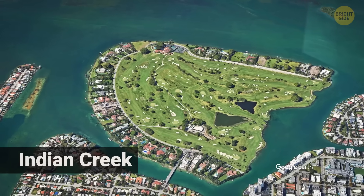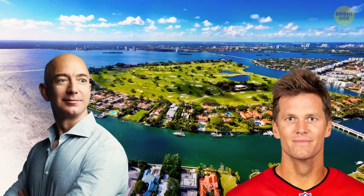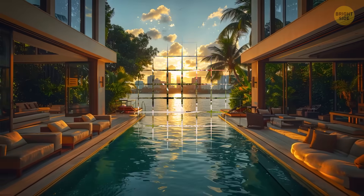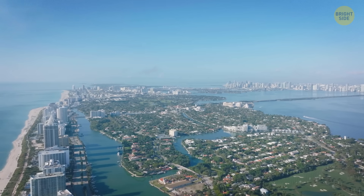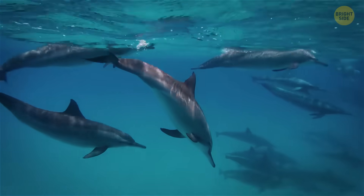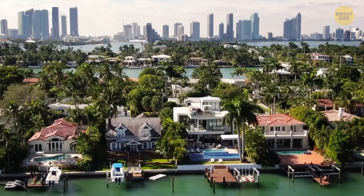A bit farther up sits Indian Creek, known as the Billionaire Bunker. It has only 41 houses, its own police force, and neighbors like Jeff Bezos and Tom Brady. One empty 1.8-acre lot there was recently listed for around $200 million — just for the dirt and the view. And all of this floats along the edge of Biscayne Bay, next to an actual national park full of beautiful marine creatures like dolphins, manatees, and sea turtles. More than a hundred bottlenose dolphins live in and around the bay year-round, racing past boat docks and tall condos like they're extras in someone else's movie.